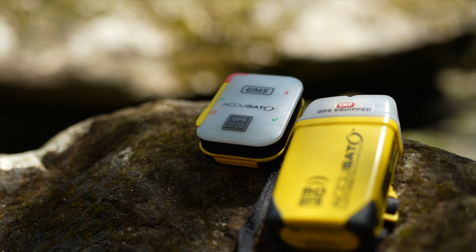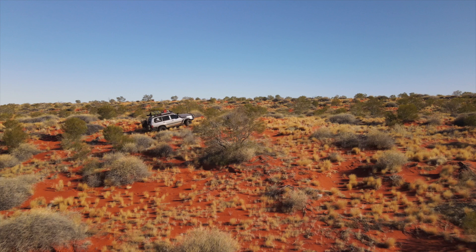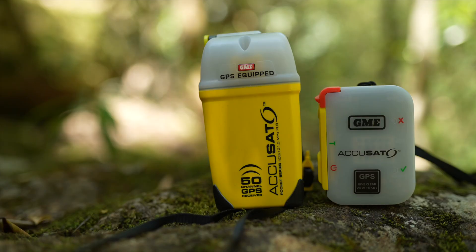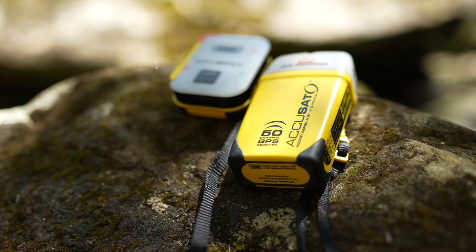In comparison to an EPIRB, the MT610G is not self-leveling in water and will not necessarily keep the antenna facing upwards. It features a high-visibility strobe light which aids locating it in the dark or under foliage. The unit has a seven-year battery life and a six-year Australian warranty. GME is currently the only Australian manufacturer of emergency beacons, having designed, engineered, and manufactured EPIRBs and PLBs for over 30 years, with their beacons used to save hundreds of lives worldwide.